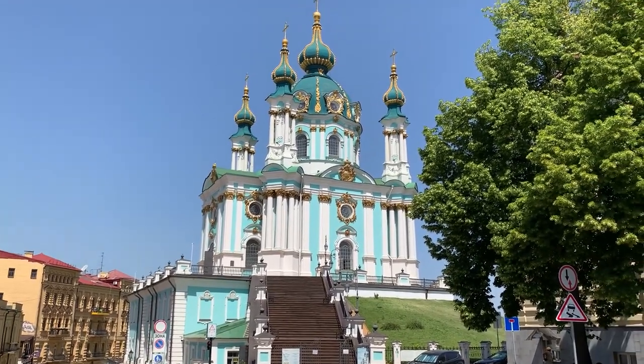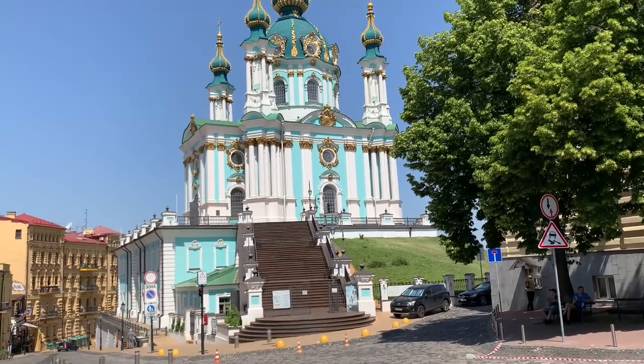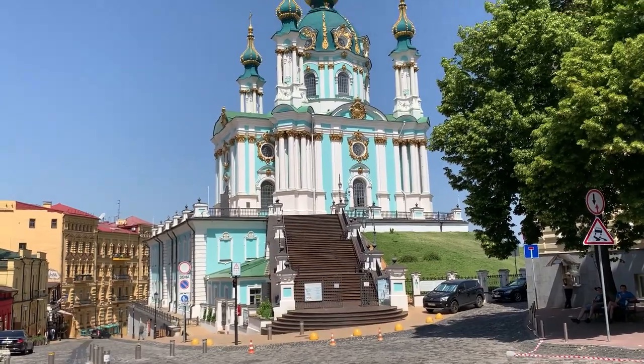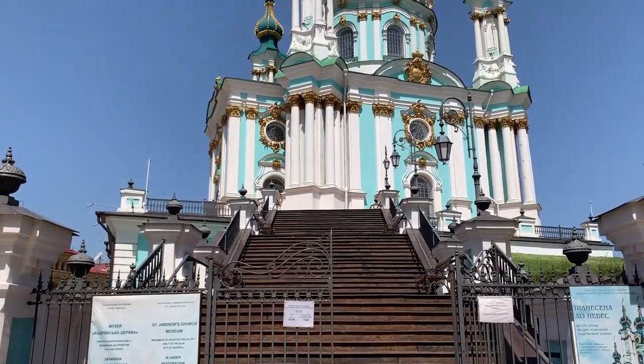But first, just look how unusually the church stands on the hill. You may see that to the left of it in the foundation there is this two-story building, and to the right there is just a hill. So let me go there.